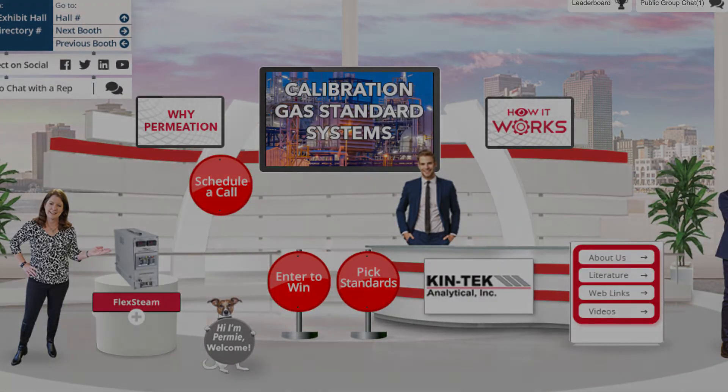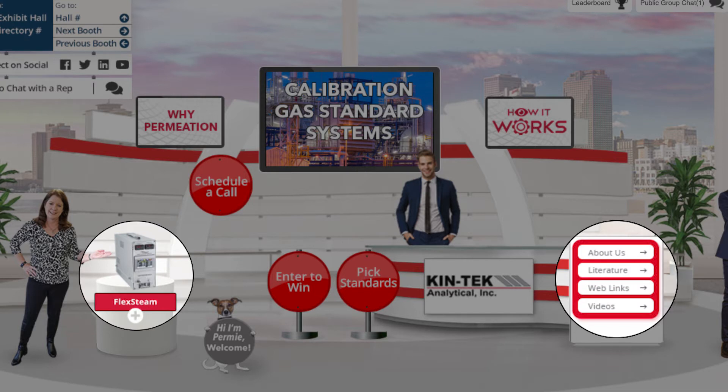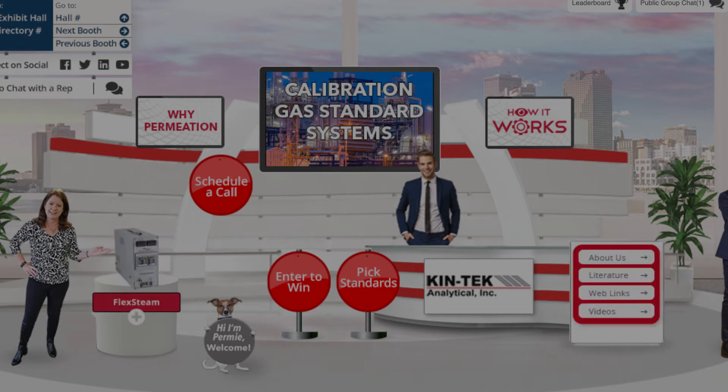Walk around our virtual booth. Learn how permeation tube technology works. See the flexibility provided by the Flexstream system to meet your specific application. Search the list of NIST traceable chemical compounds Kintech provides.